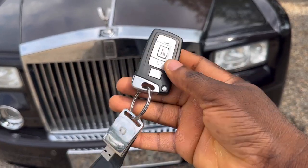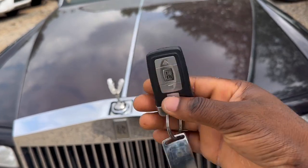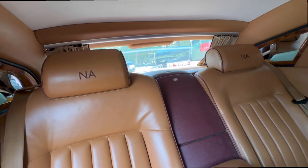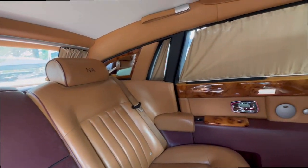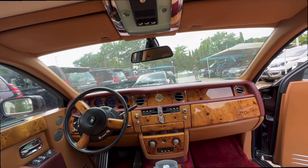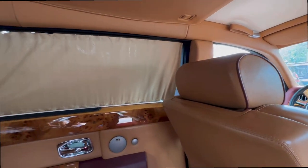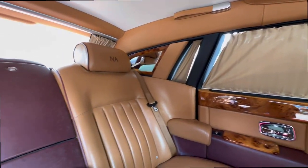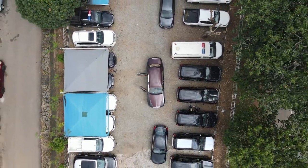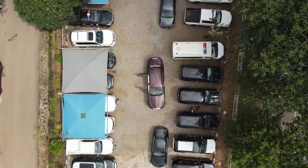If you haven't seen a Rolls-Royce key before, this is just how it looks like — very comfy, very comfortable. You can see the Rolls-Royce logo there, and the owner's initials are written all over the seat. This is all brown leather interior with red rug throughout the floor. I will be reviewing it alongside my cameraman Jeff. Try as much as possible to watch the video to the end, so let's jump right in.